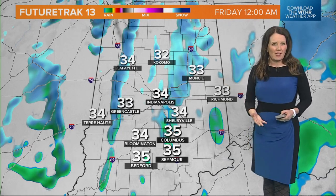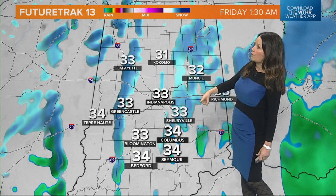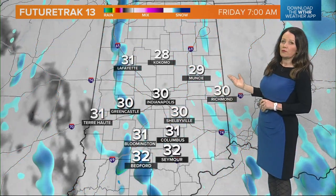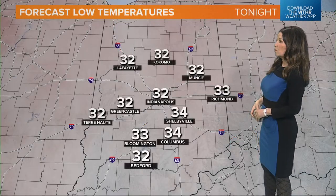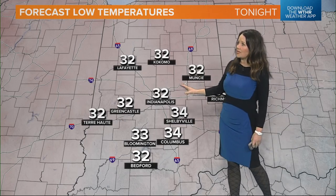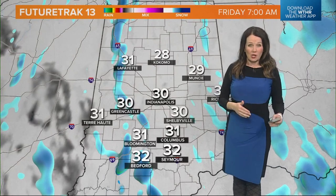We'll also start to see some lake effect snow showers developing, as we have that long fetch of Lake Michigan. That wind coming off the lake out of the north will allow that snow effect to really develop throughout the morning hours tomorrow, so it could be a little bit dicey out there on the roadways. The low tomorrow will be 32 degrees in Muncie and Indianapolis, and 34 in Columbus.